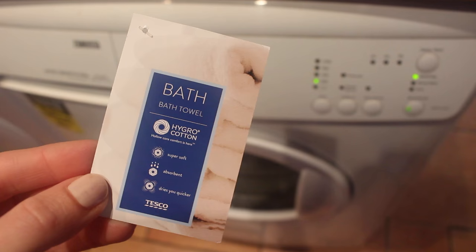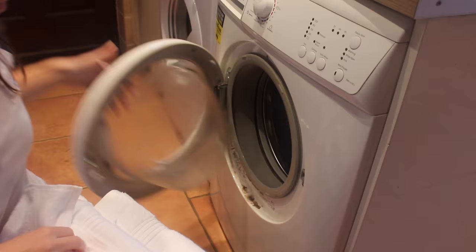We will definitely be putting these to the test since we use towels daily. As they are brand new, I'm going to stick them in the wash first and get them dry so we can start using them. I've just popped them in the washing machine and I will tumble dry them because it's raining outside and I do like a fluffy towel and not a crispy one. I will also test putting one on the radiator. One thing it does say is that the Hygro cotton actually dries you quicker as well.